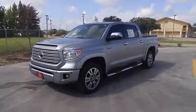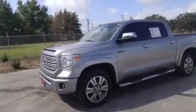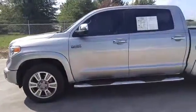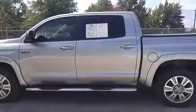Hey guys, this is Karen at Classic Toyota in Tyler. Look at this beauty. It is a 2014 Platinum Toyota Tundra 4WD. It is silver in color and it only has 42,000 miles on it.